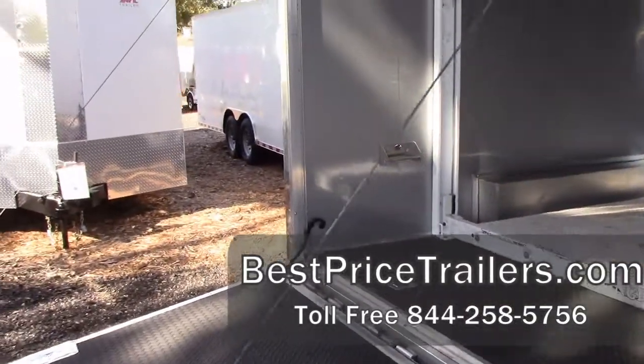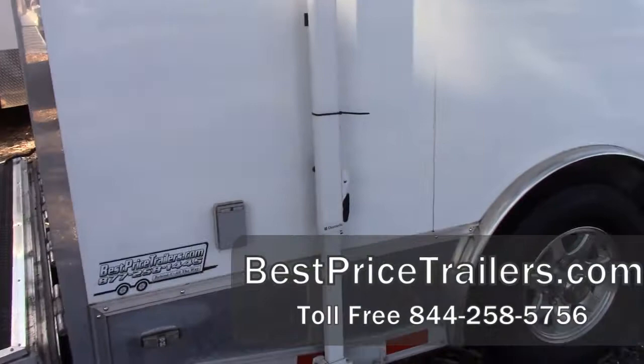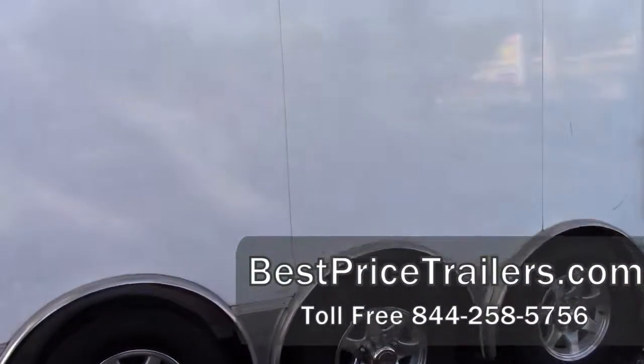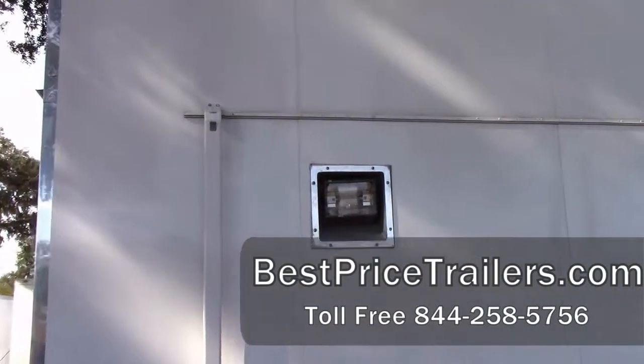This trailer features triple 7,000-pound axles, so it has plenty of weight capacity. It comes in at around 8,250 pounds with a 21,000-pound GVW.